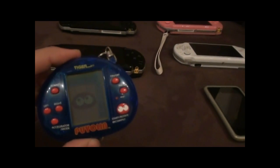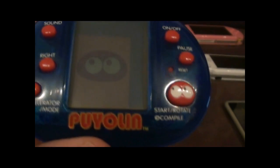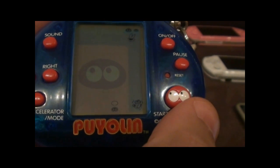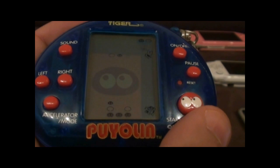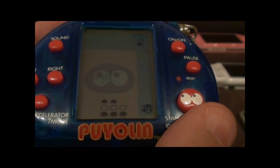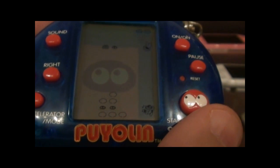Over here we've got my only little LCD game. I'll just turn it on here. It cost me a couple of pence at a car boot sale — it was cute, so I had to take it in. It's sort of a columns-style game.